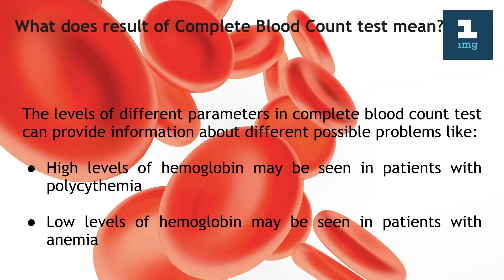What does the result of a Complete Blood Count Test mean? The levels of different parameters can provide information about different possible problems. High levels of hemoglobin may be seen in patients with polycythemia, while low levels of hemoglobin may be seen in patients with anemia.